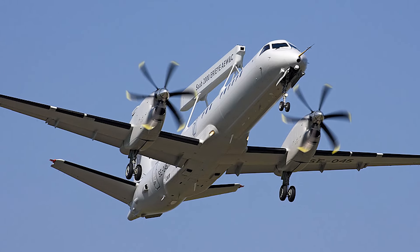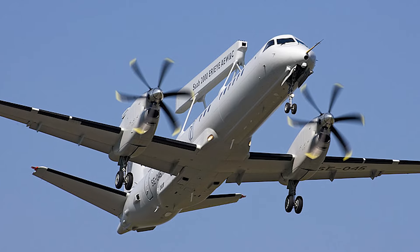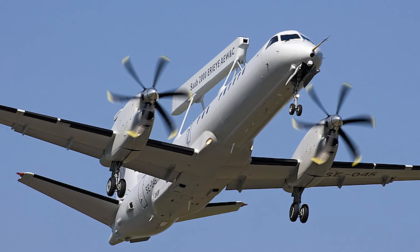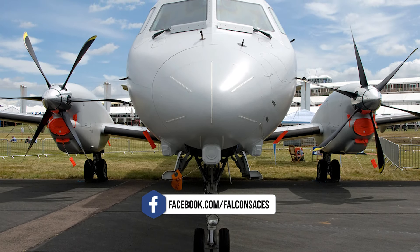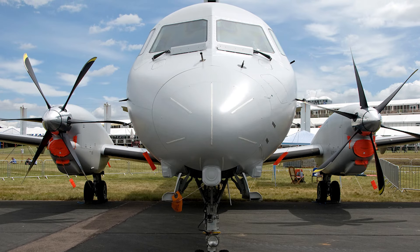The Saab 2000 ARI Airborne Early Warning and Control aircraft is fitted with two Rolls-Royce AE-2100A turboprop engines developing 3,095 kilowatts. The AE-2100A is a two-shaft gas turbine engine equipped with a 14-stage high-pressure compressor driven by a two-stage HP turbine.